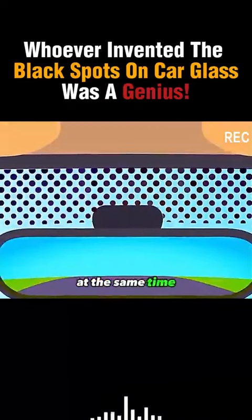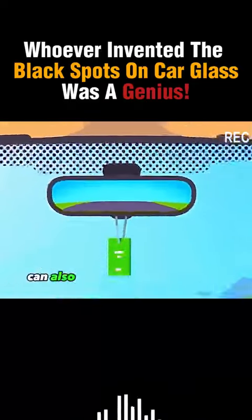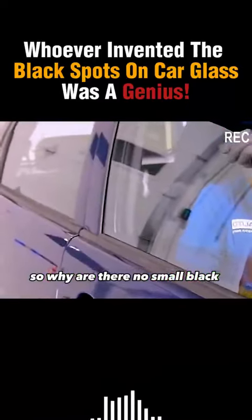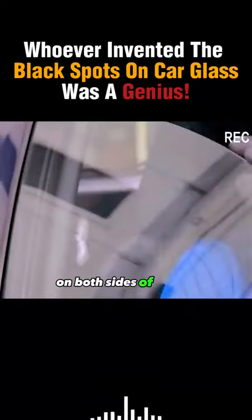At the same time, the small black dots can also play a role in protecting the driver's eyes. So why are there no small black dots on the windows on both sides of the car?